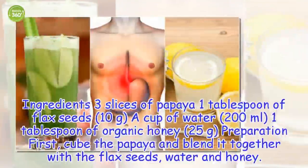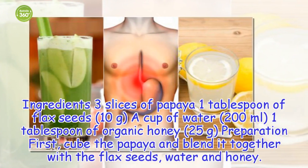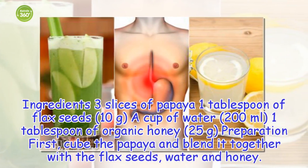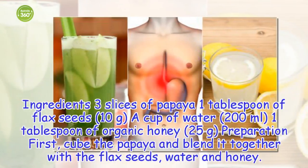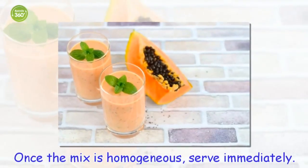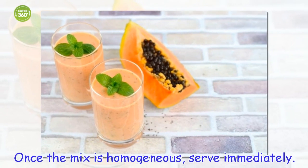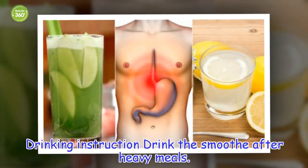Ingredients: 3 slices of papaya, 1 tablespoon of flax seeds (10 grams), a cup of water (200 milliliters), 1 tablespoon of organic honey (25 grams). Preparation: Cube the papaya and blend it together with the flax seeds, water and honey. Once the mix is homogeneous, serve immediately.